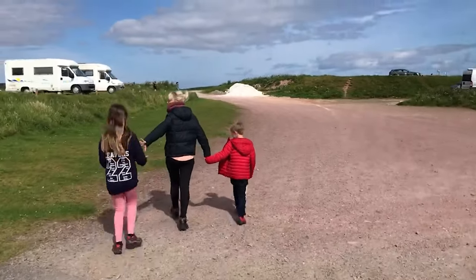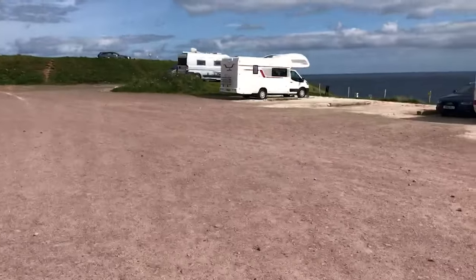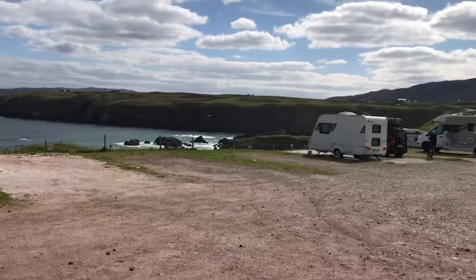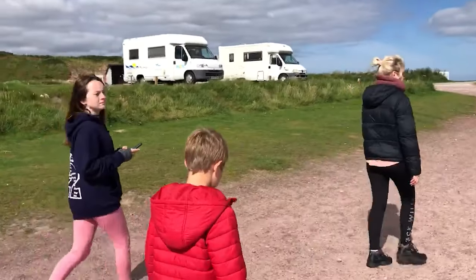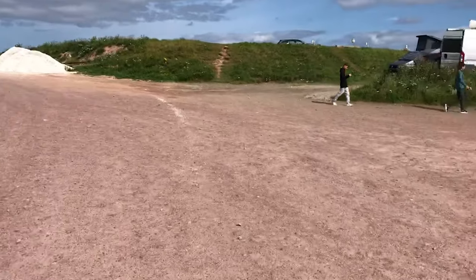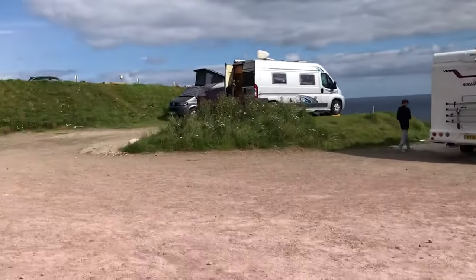Good morning guys — day three! We're at Durness Beach, right near Smoo Cave. It's simply stunning and we're all absolutely loving it. We're going to be getting on to Ullapool a little bit later on, but first we're going to show you a little viewpoint — it's just a little walk around the corner.